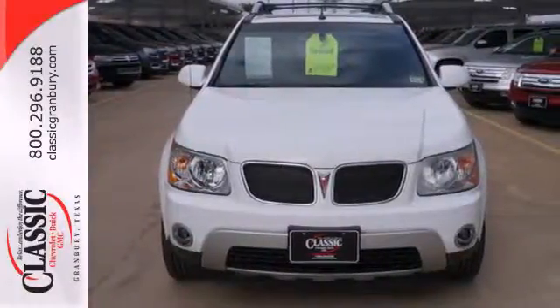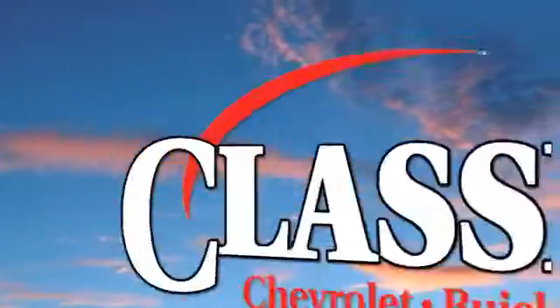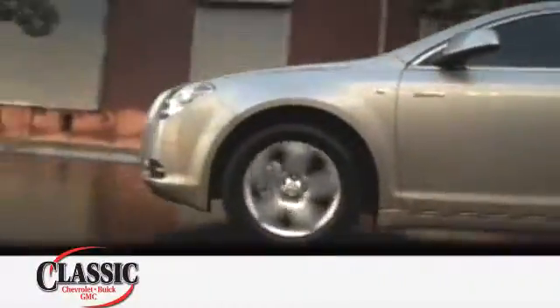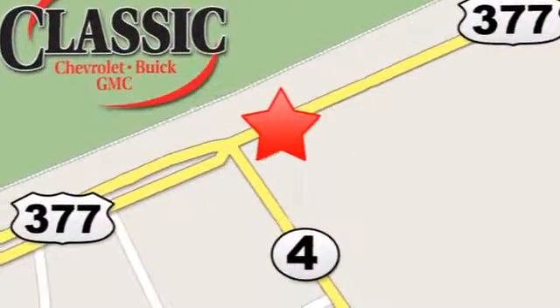Come in and see it today at family-owned Classic Chevrolet Buick GMC, where car buying is fun again. We are conveniently located on East Highway 377 in Granbury.